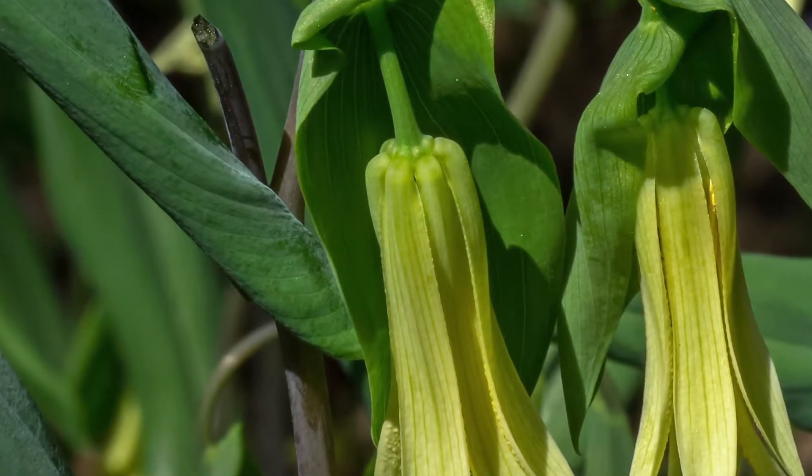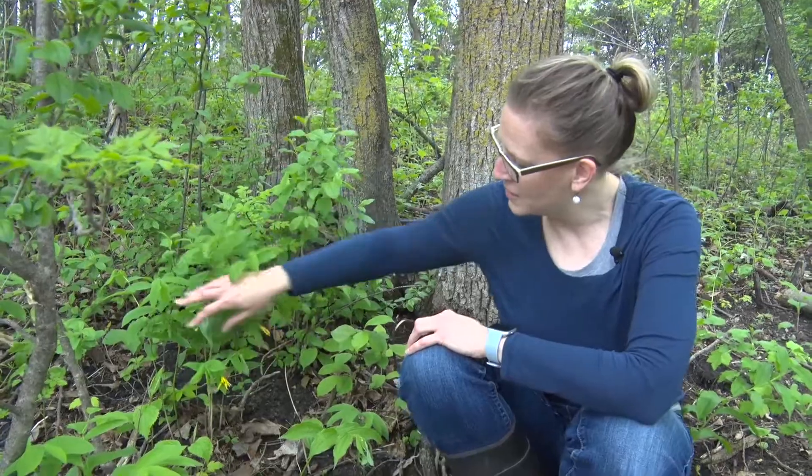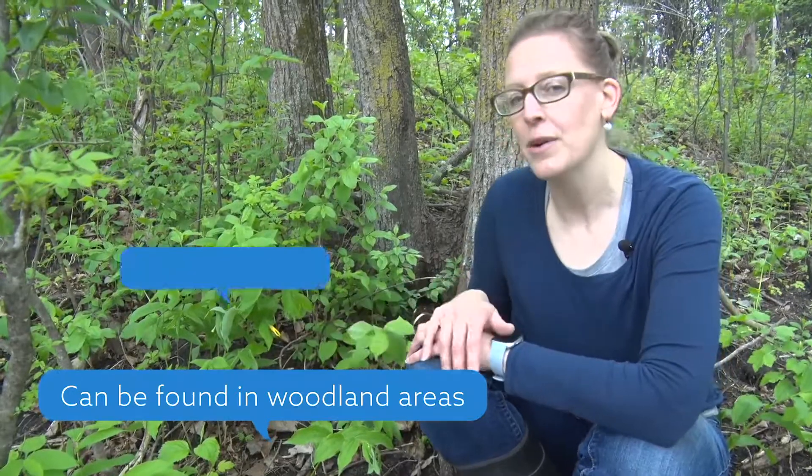This native large flowered bellwort is often found in and amongst false Solomon Seal or smooth Solomon Seal. It's found in woodland areas and tends to bloom between April and June, so that's when you might see it when walking along woodland edges — that's where you'll mostly find it.